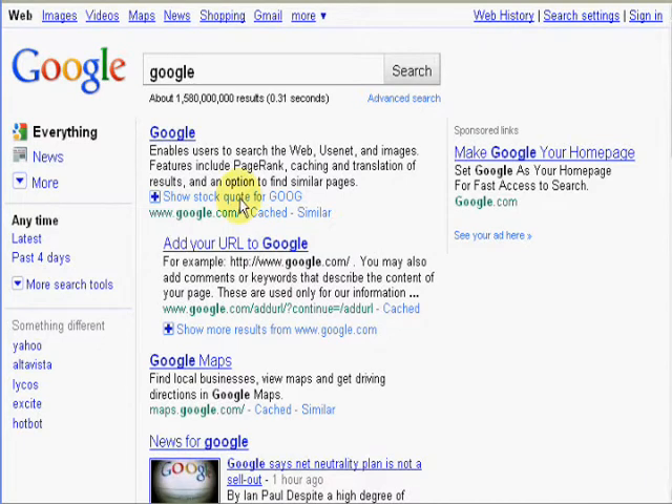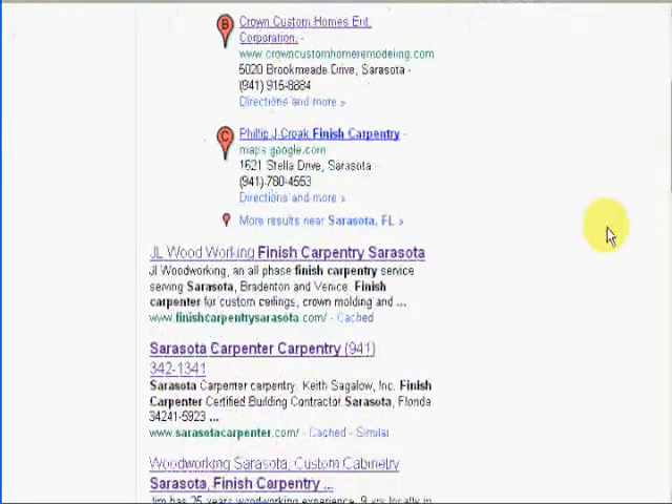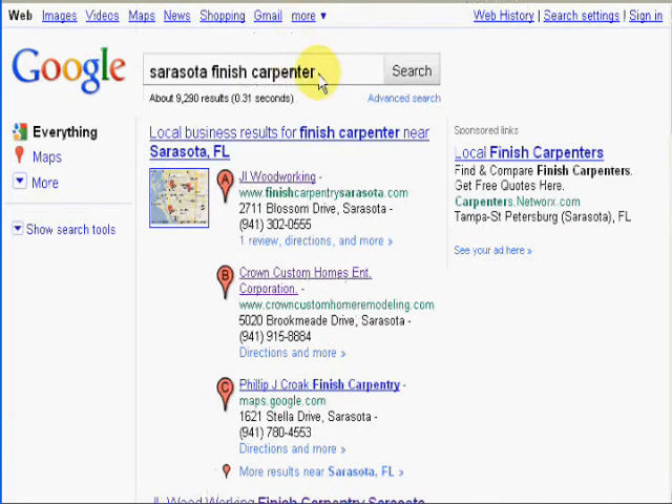I'm going to go to a website here that's a finished carpentry website in Sarasota. I just built this site a couple months ago, and we're going to search for the term 'Sarasota finished carpenter.' This company is JL Woodworking, and we're number one in the Google local business listings. If we scroll down, you can see right here the first natural listing — we have the number one placement with Google.